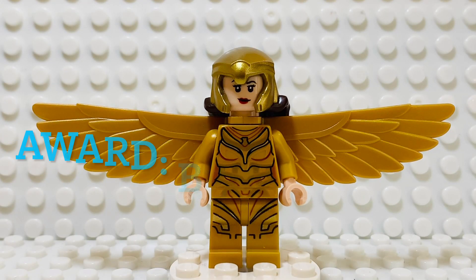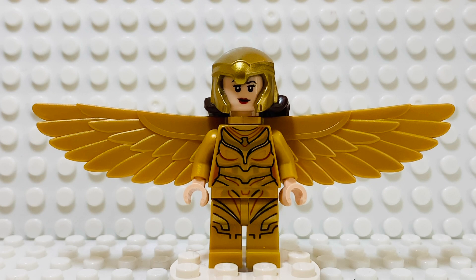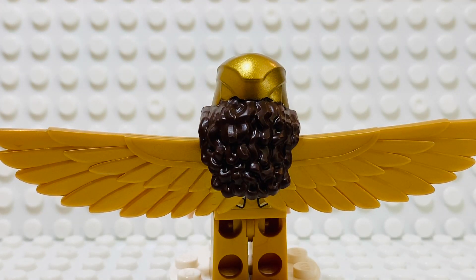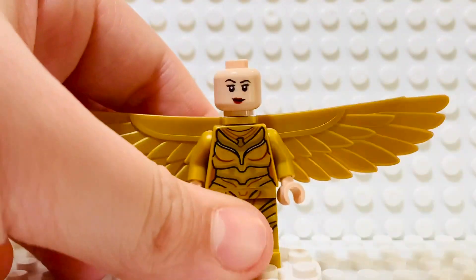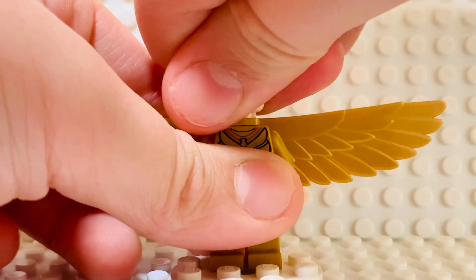Coming into the top five, we have Wonder Woman in her golden Wonder Woman 1984 outfit — that's the name of a movie, not the year the figure comes from — and it's just so unique and epic. The leg and torso prints are amazingly detailed; you can see those wings stretching out in a completely golden color. The head piece is specially designed to go over the wings, and unlike other figures with large pieces, the headpiece doesn't interfere — it just looks amazing. The face print looks very realistic. Remove the helmet and you have this expression here, and then an angrier expression on the other side.